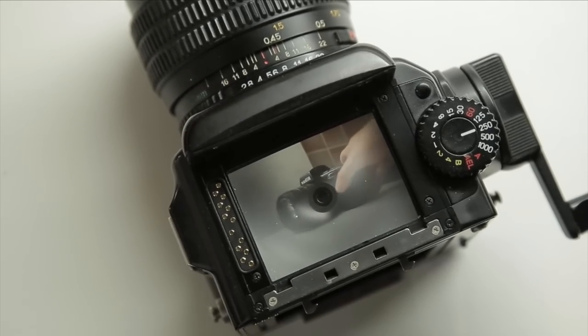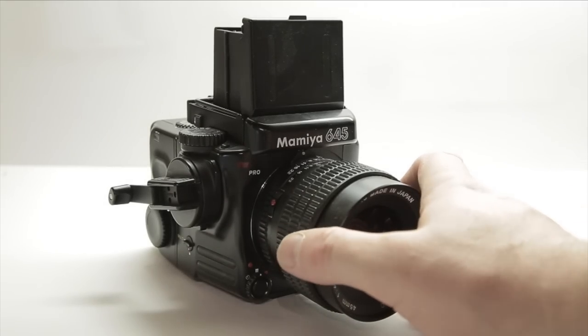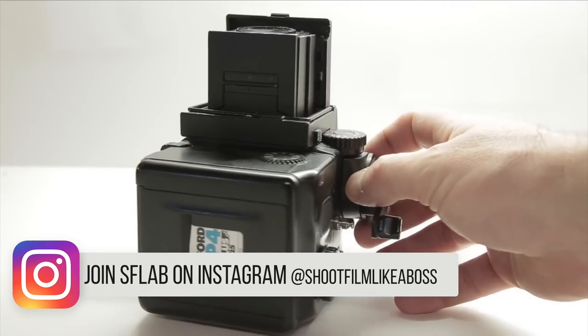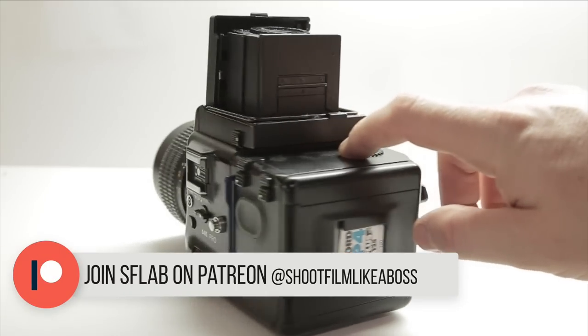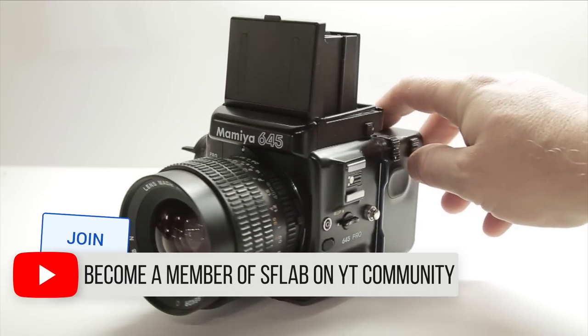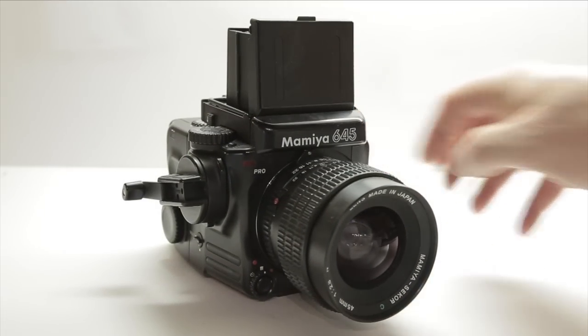I started my medium format journey with a Mamiya 645 — it wasn't mine, it was on loan from a friend. I remember at first really trying to get used to this new format, especially loading the film into the camera and developing it. It was all new and it took me a while to get used to it, but that's okay because everything takes time.